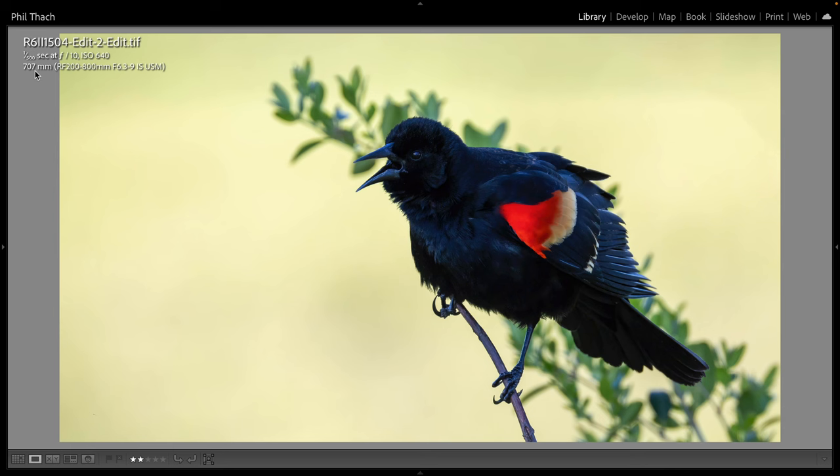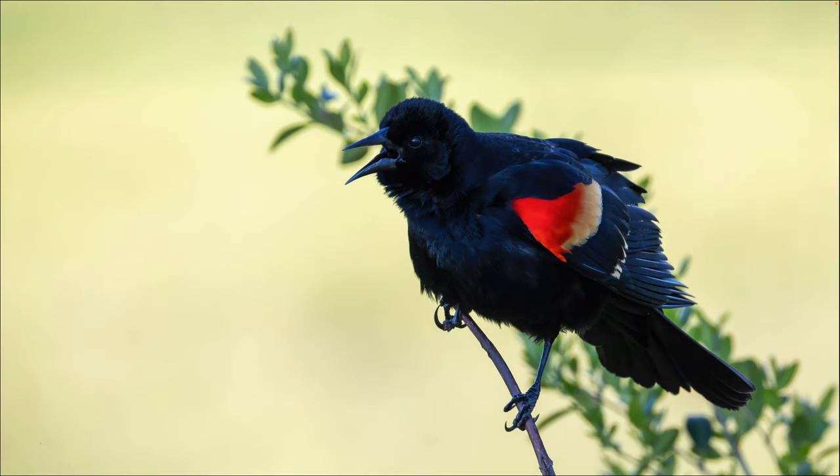The first bird I got a shot of was a red-winged blackbird, in the exact same spot I got one a week or so ago using the Sony gear — I bet it's the same bird's territory. The problem with the shot was bright sun on the background while the bird itself was in shade. Here's that red-winged blackbird: 707 millimeters, f10, 1/500th of a second, ISO 640. I've been letting Lightroom display the settings up in the top left rather than the bottom of the screen. I hit the full-screen button (F in Lightroom) and this shot came out better than I thought — I was able to brighten up the bird and darken the background a bit.